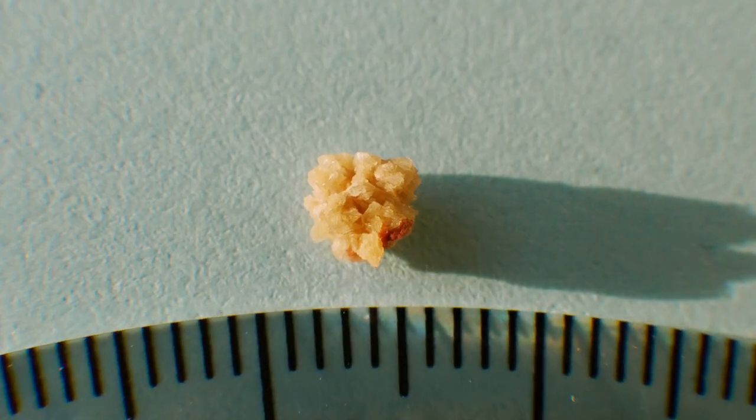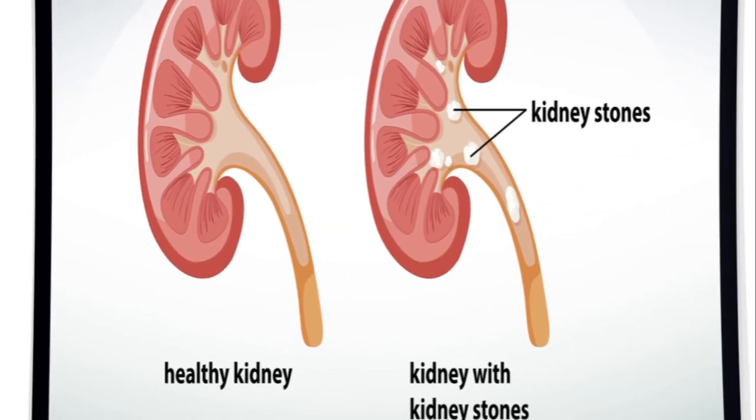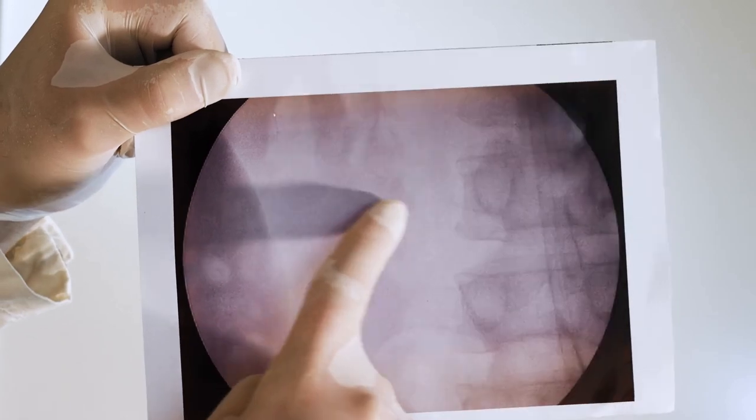This knowledge is incredibly crucial, because knowing the type of stone helps doctors understand why it formed in the first place. But it doesn't stop there — the information gathered from stone analysis doesn't just help us understand the past.